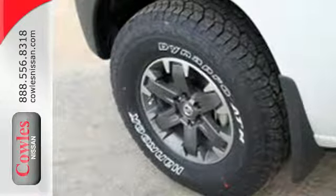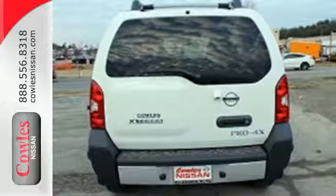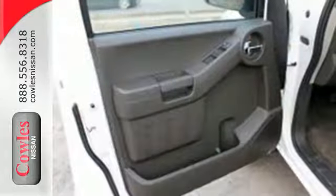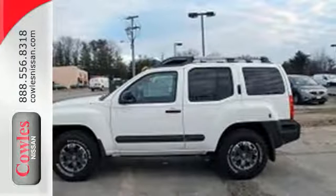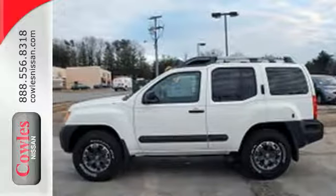Whether you're on-road or off, you will appreciate the convenience of the Bluetooth hands-free phone system, keyless entry and cruise control. Roads are optional in this off-road SUV. Get behind the wheel and start your adventure today.